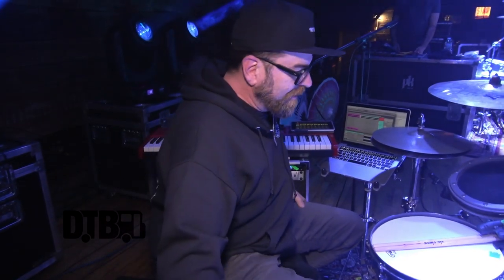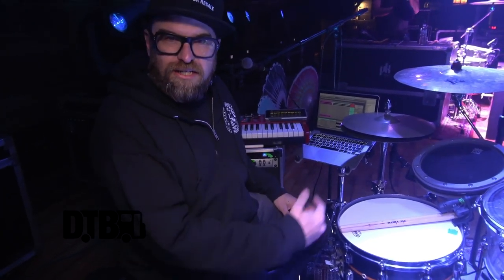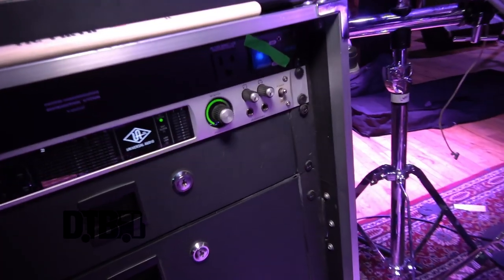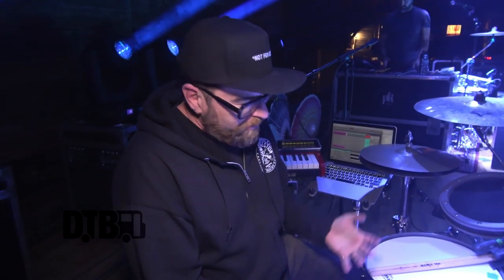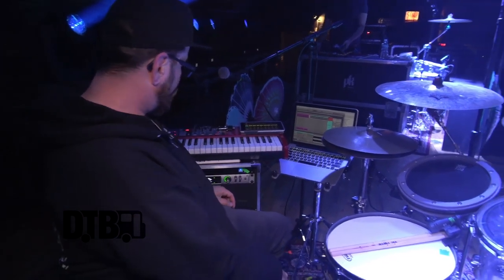Hey, I'm Sidecar Tommy from Beats Antique. We're going to talk about some gear that we use in our live show. First off, I'll start with the hub of the whole system, which is Universal Audio Apollo. They were gracious enough to have us on their artist roster, which is really awesome — shout out to UA.